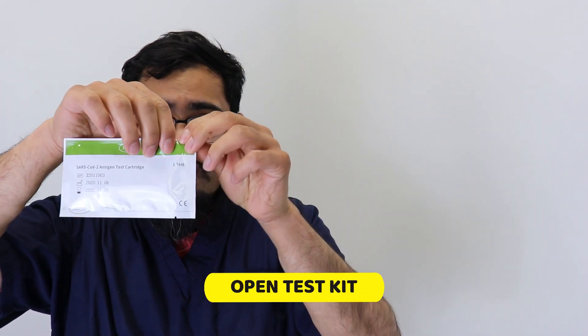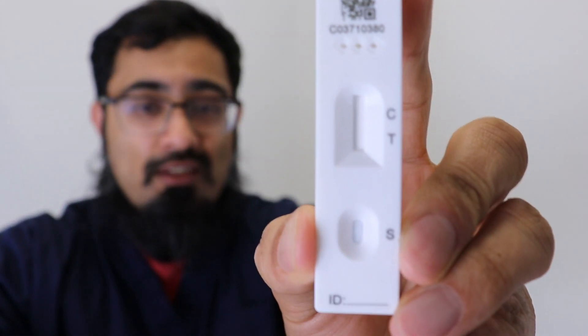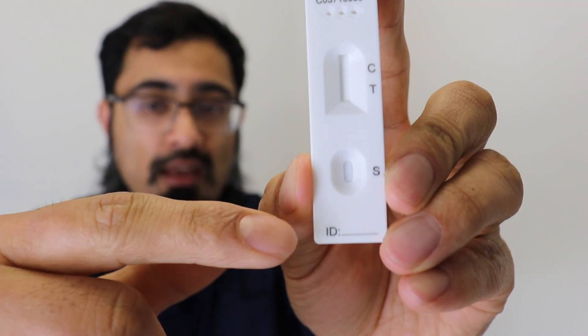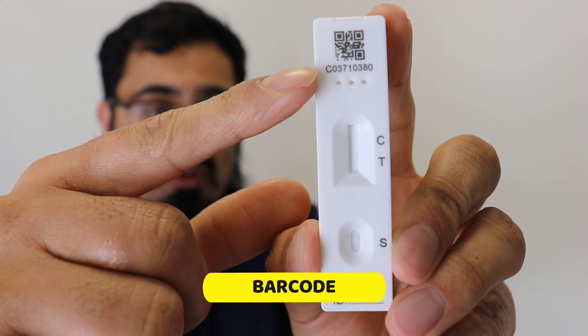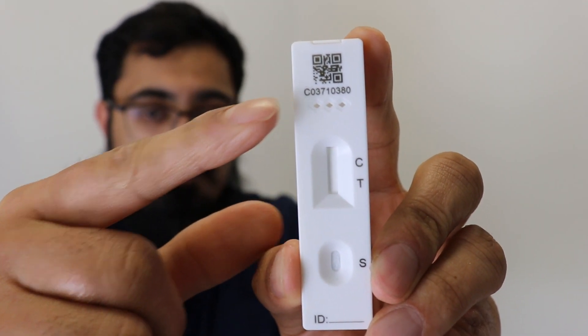Next, take the test packet, check it's in date, and open it by tearing at the end. Looking at the test kit, there are different parts to be aware of: the sample well is where you'll place the solution. You'll see fluid flow upward as the sample processes, crossing over to the C and T area — C stands for control and T stands for test. These are the two lines you'll be looking for. There's also a barcode you'll need when documenting your results on the online portal or through the NHS app.